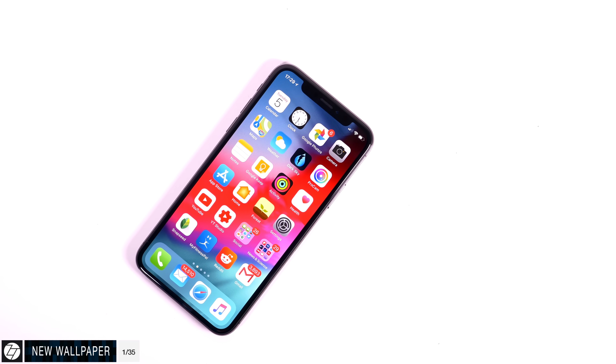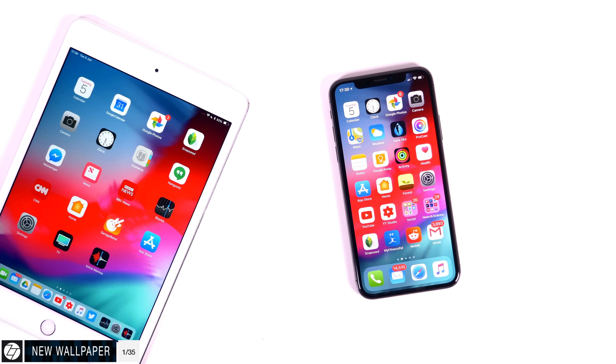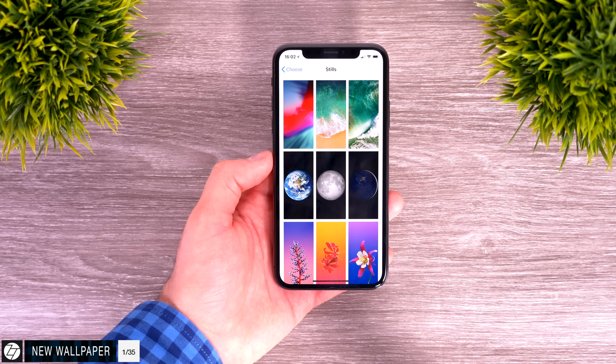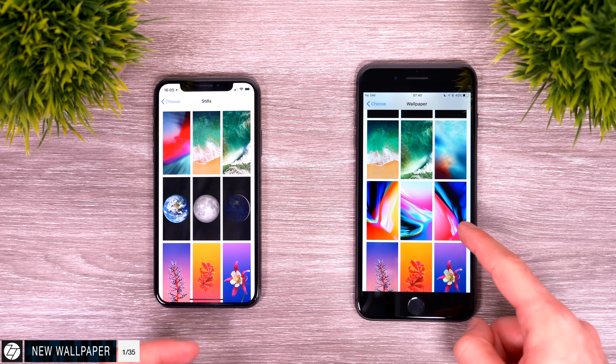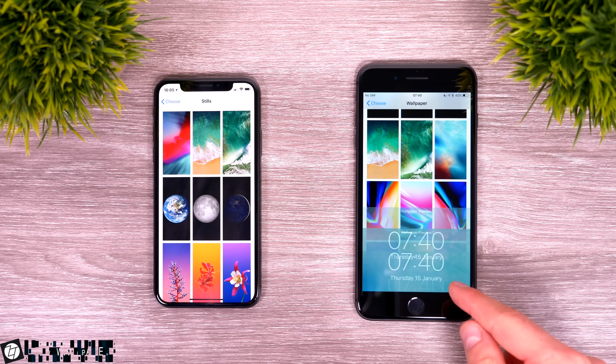Number one: we get a brand new wallpaper — just one, this red, blue, and orange still wallpaper. And just like with every single major iOS update, Apple has actually removed some wallpapers from previous releases, so we no longer get the iOS 9 one and a few more are missing as well.